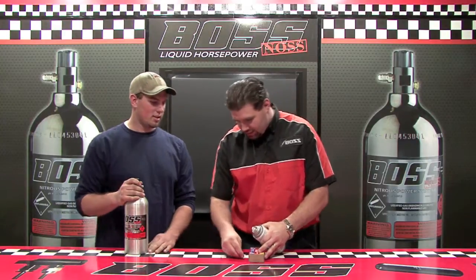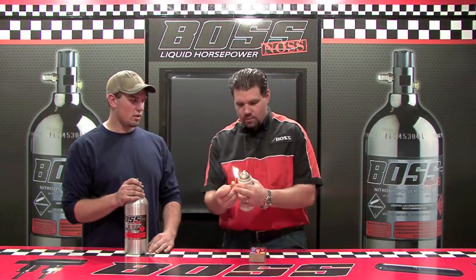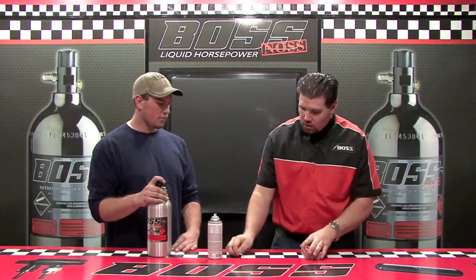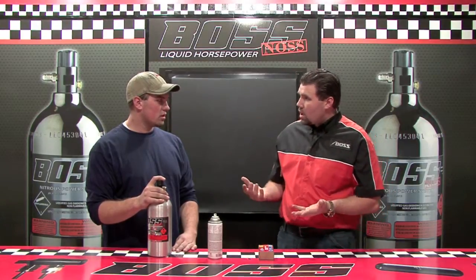Let's give you — I think this is kind of what you were looking for out of the nitrous. Whoa. Yeah, that's a lot more what I was expecting. So now you understand that nitrous oxide is a non-explosive, non-corrosive, non-flammable, as I just showed you, chemical.